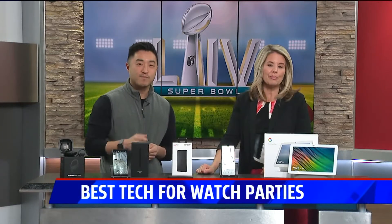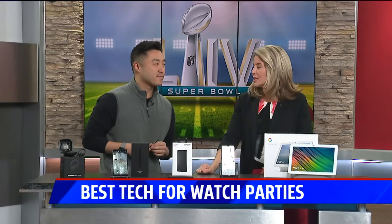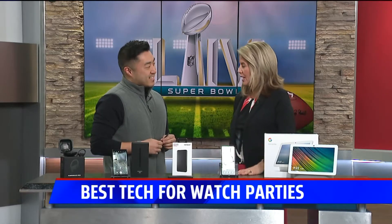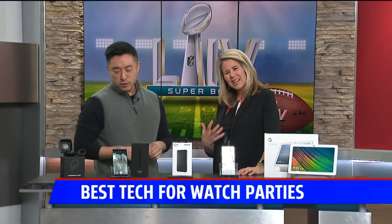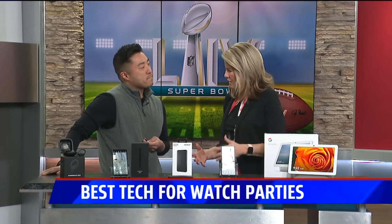This Sunday morning we're talking about the best tech for big game watch parties. Our Verizon tech expert Andy is back talking about everything and ready to watch the game. We're also thinking about Kobe — our hearts and prayers are going out to Kobe and the families involved. We're watching so much from his past on all of our technology.